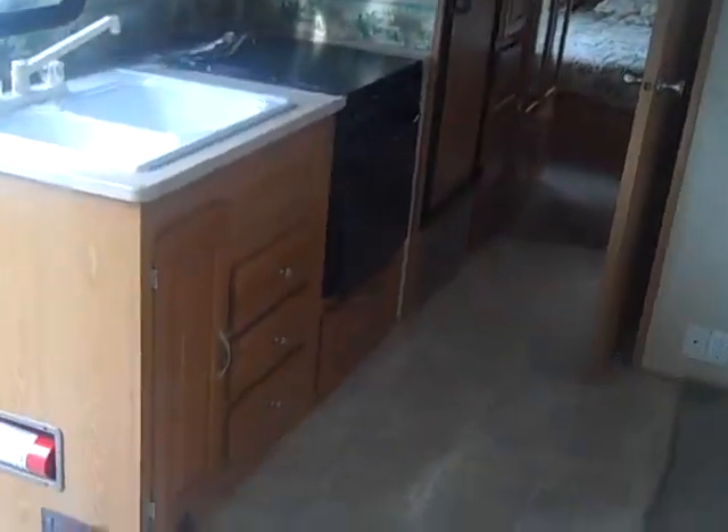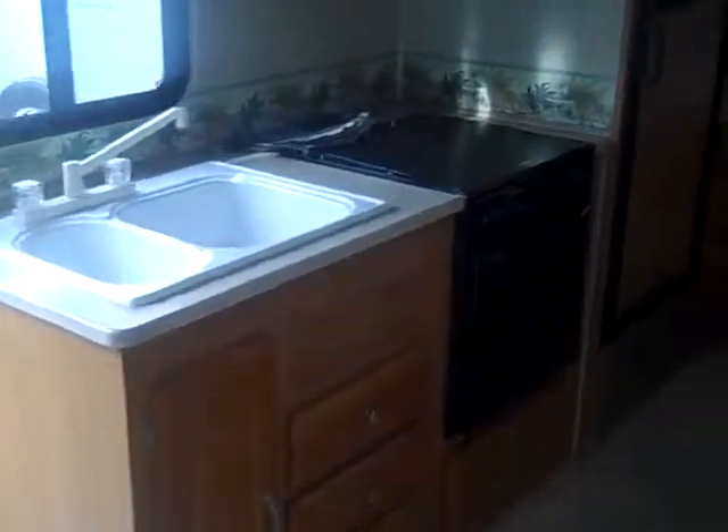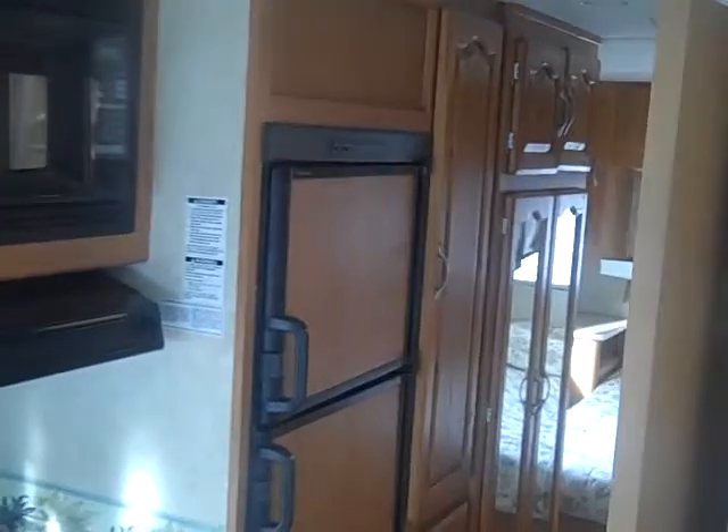There's nice oak cabinetry and a good size sink. Three burner range with cover, microwave, and a good amount of storage space. Refrigerator, freezer, and pantry.